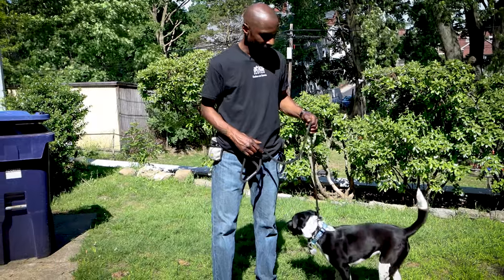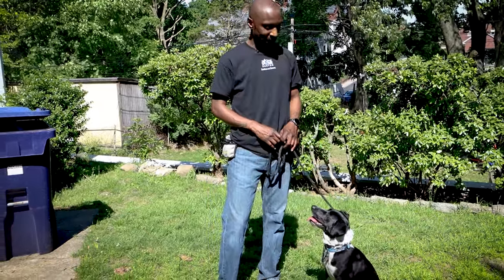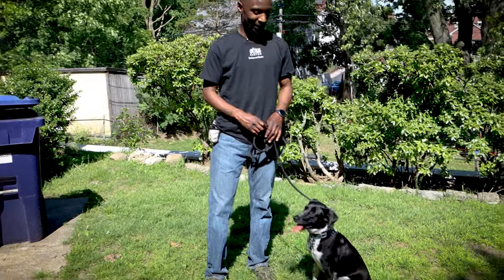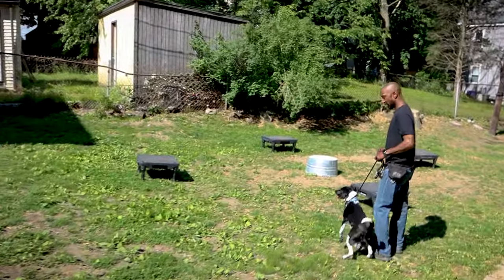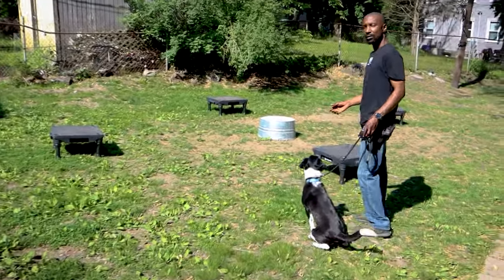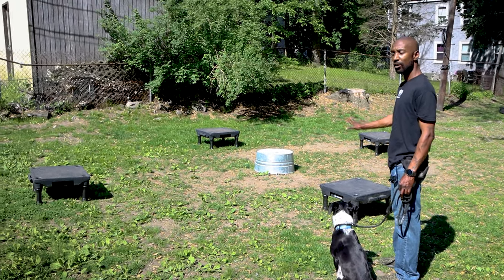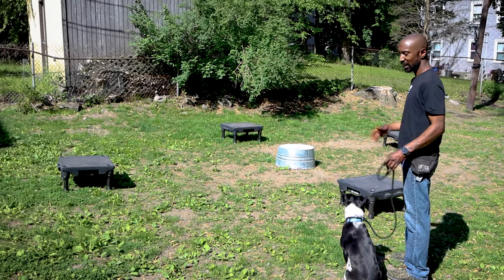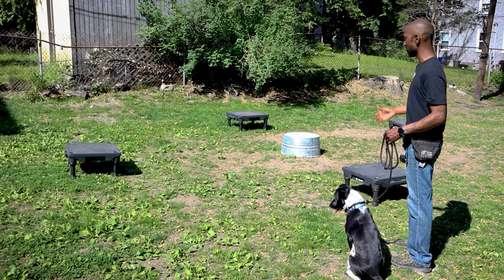So today Orca and I are planning on working on the place command. Come with me, I have a few things set up. The place command is a safety command which allows us to put our dog in a position where they can be safe and to know that they will stay there. That's the whole goal of training this command.